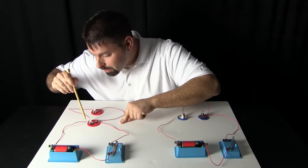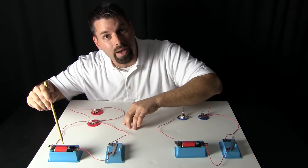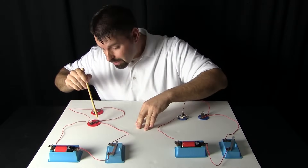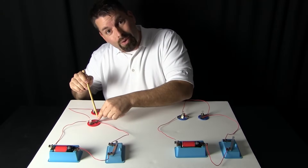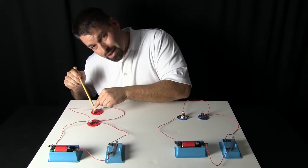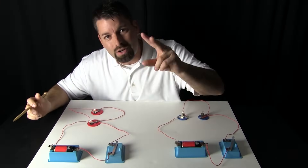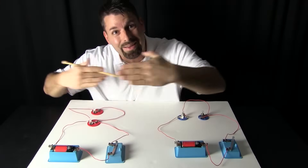It can move through this light bulb and then back through this wire back to the battery. Or my electricity can flow through the wire, through the switch, through the wire, pick up with this wire, flow through this wire, through this light bulb, through this wire, and back to the battery. There are two different paths running at the same time.